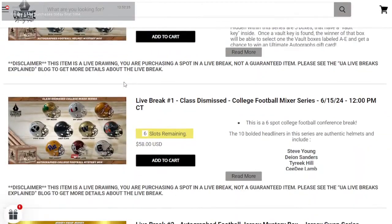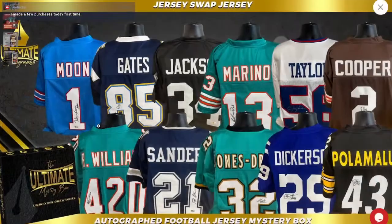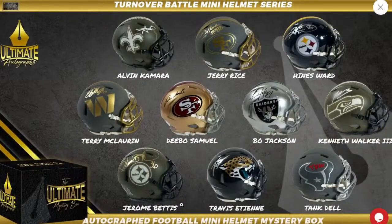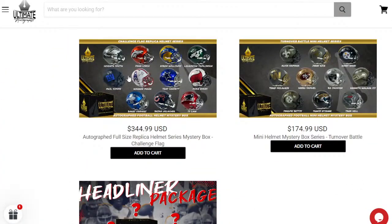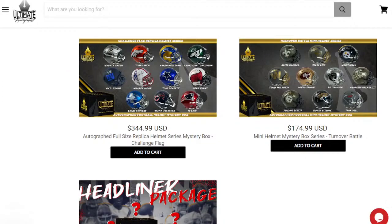I love the college lids — they look amazing. We got six to go in the college single. Jersey break is seven left — 50% chance at a Deion Sanders, two boxes left. Primetime still available in the jerseys. Seven to go in the mini helmets: Alvin Kamara, Jerry Rice, Heinz Ward, Bo Jackson, Kenneth Walker, Jerome Bettis, Travis Etienne, and Tank Dell. A lot of good double up opportunities — AFC South you get Tank Dell and Travis Etienne, Steeler fans get Heinz Ward and Jerome Bettis. We do have the headliner package, challenge flag reps up as personals, with Barry Sanders, Urlacher, Evans, John Lynch, Warren Moon — a lot of goodies here.